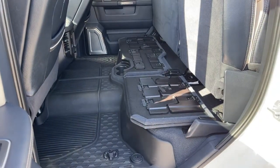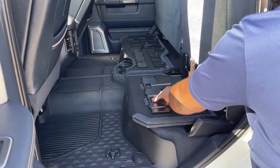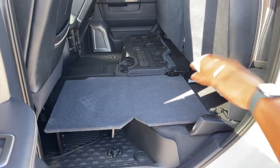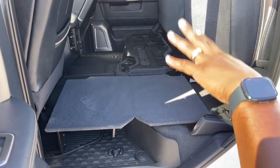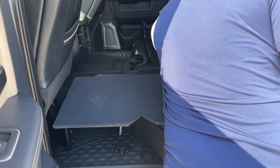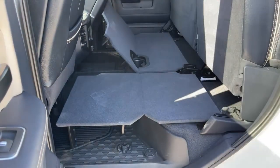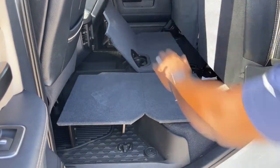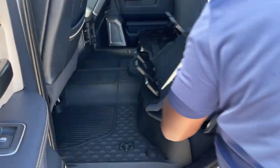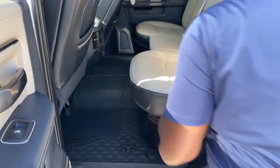A customer yesterday was asking about this piece right here — this is actually a level board. So if you want to store your luggage, personal items, groceries, whatever the case may be, and you need a flat surface, once you unfold it and open it up, you create this flat surface in the back. Very easy to close and it sits back to normal.